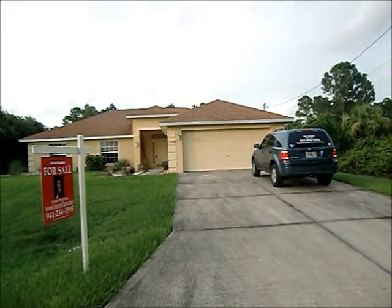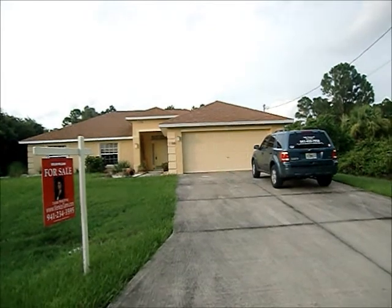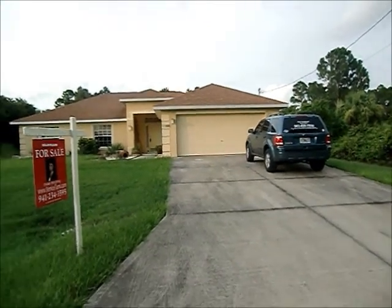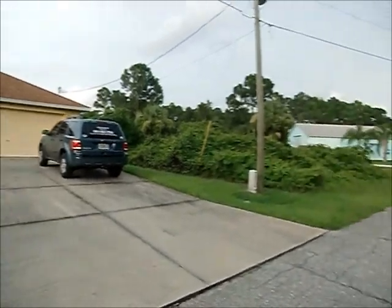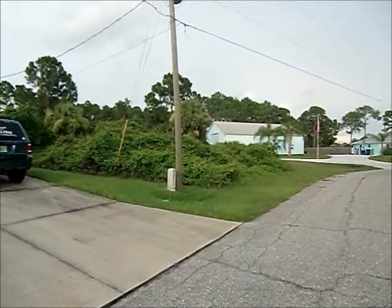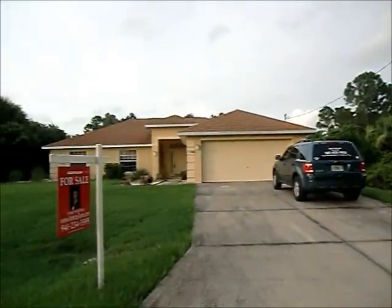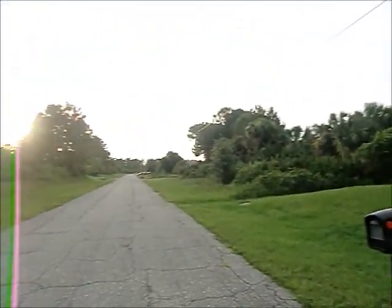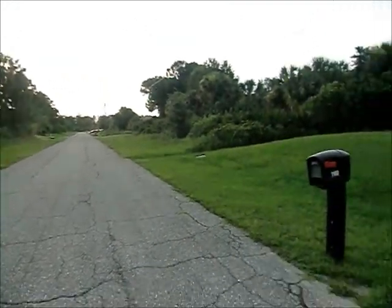It's in a great location. It's very close to the Toledo Blade, the Interstate, the Publix, and a bunch of stuff. It's a little more secluded though, as far as there's a lot next door to it that's empty. There's a house right there. There's a couple of houses on the street, but it is a little more secluded.